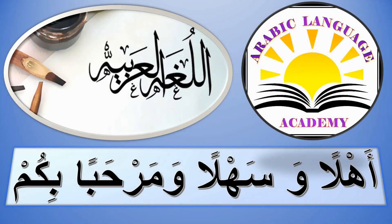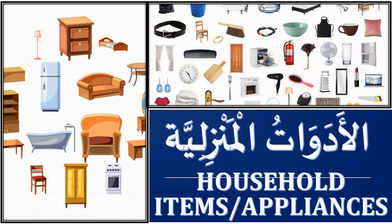Assalamu alaikum. Ahlan wa sahlan wa marhaban bikum. Hi everyone. Today we are going to learn conversation at the furniture and appliances store insha'Allah. If you want to learn more vocabulary on household items and furniture appliances, you can go to our video called Al-Adawatu al-Manziliyyah and you can find the link below our video.